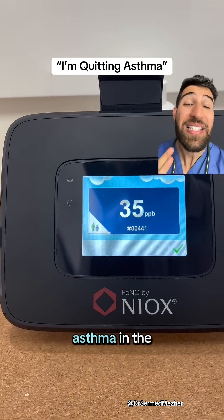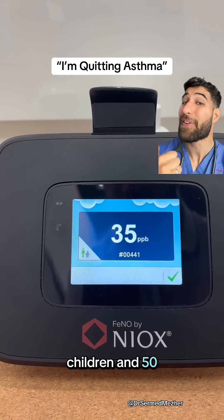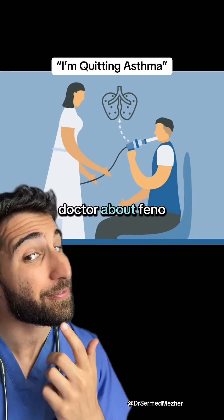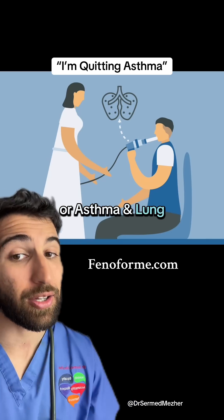You can even use it to diagnose asthma in the community when the levels are above 35 parts per billion for children and 50 for adults. For more information, or if you have any concerns about your asthma, speak to your doctor about phenotesting, visit phenofome.com, or Asthma and Lung UK.